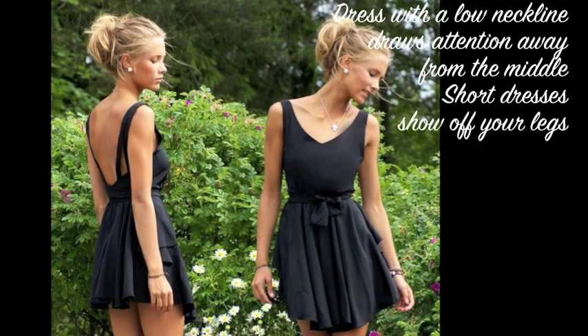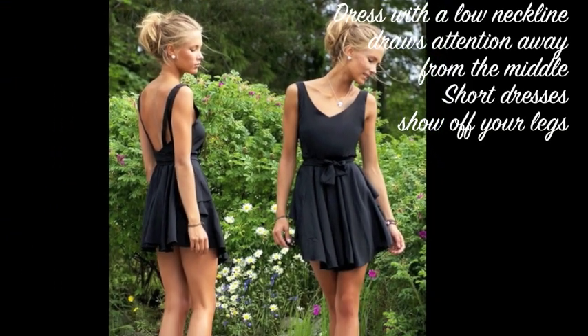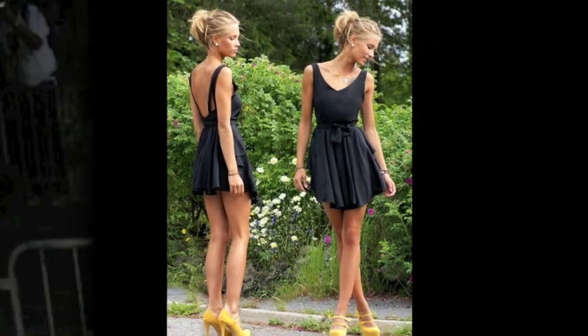Wearing dresses that come up to mid-thigh are ideal for drawing attention away from your mid-section and focusing on your legs instead.